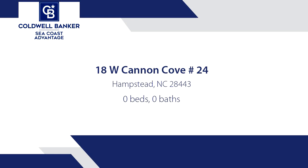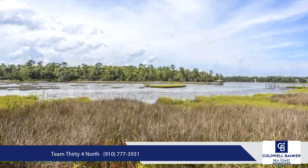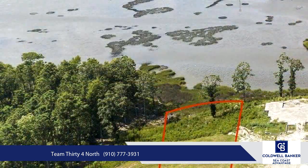Don't miss this unique opportunity to own a waterfront property with serene, sweeping views of Virginia Creek. Picture yourself enjoying your morning coffee or unwinding at sunset in your new home perched on the bluffs of Virginia Creek.